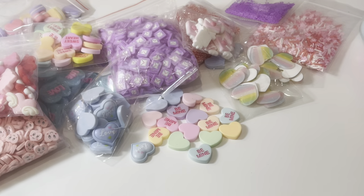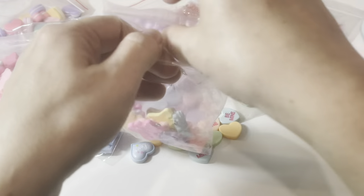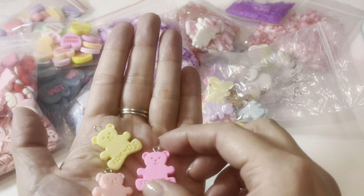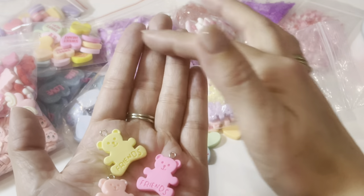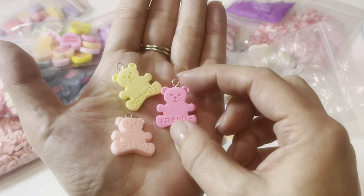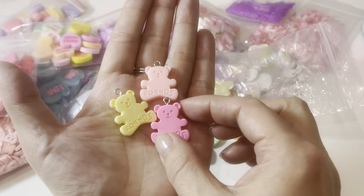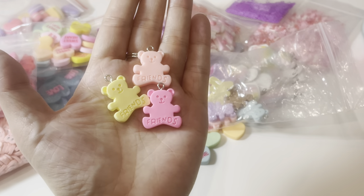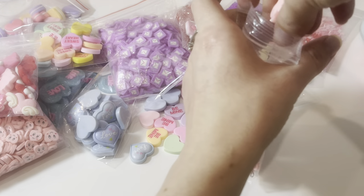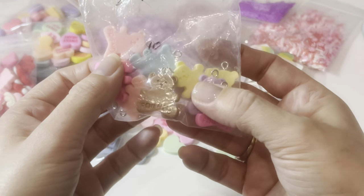Next I got these bear charms, and these ones are actual charms with the eye screw. These are little bears and they say 'friends.' They could be used for any time of year, but they kind of reminded me of Valentine's Day because people give each other stuffed bears for Valentine's and stuff like that. They are super super pastel, and the brown one could be reminiscent of a chocolate bear — so I thought that was cute.